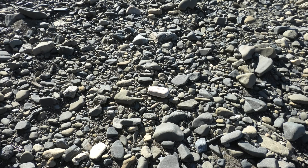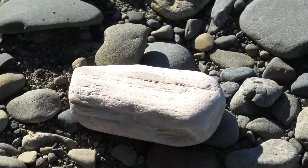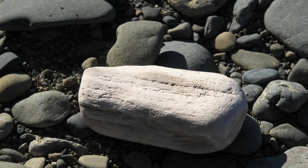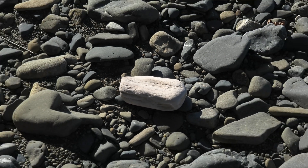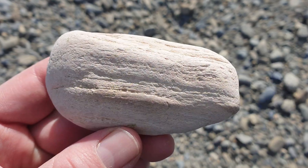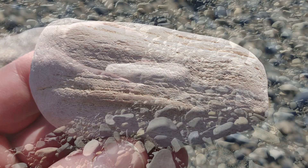There's a tiny bit of petrified wood down there. See the lines on it. That's awesome. I feel like I haven't found petrified wood in ages.